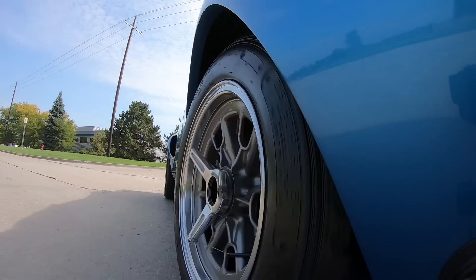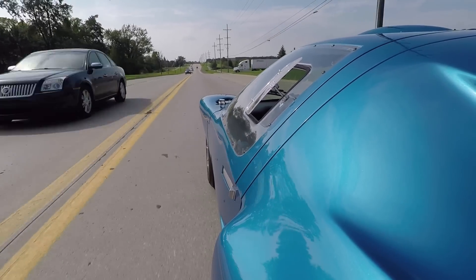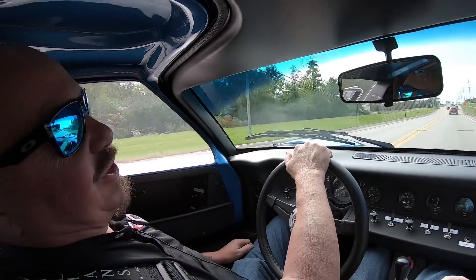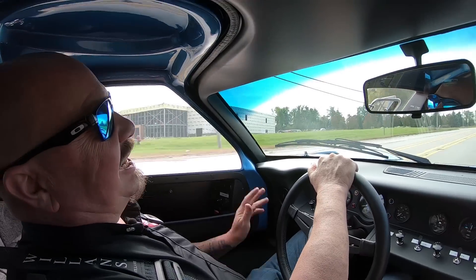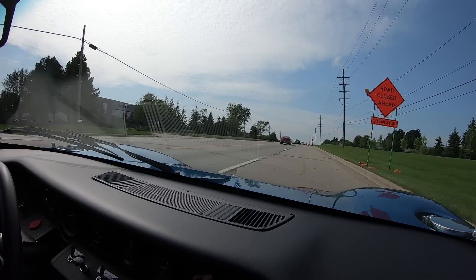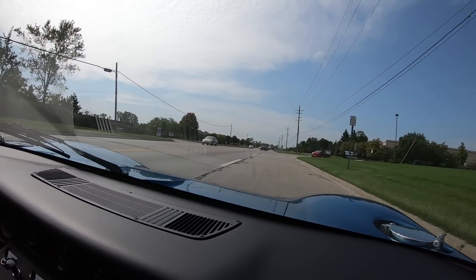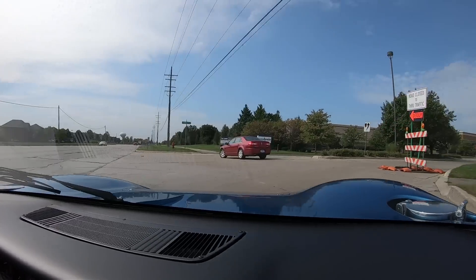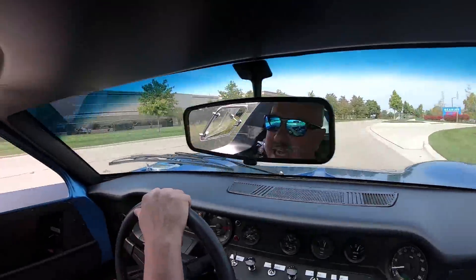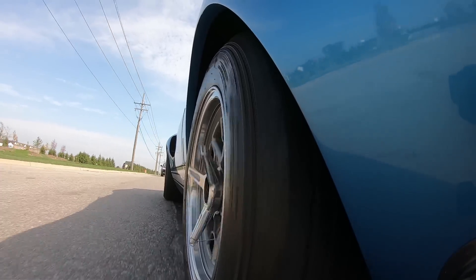All right guys, it's GT40 time. How would you like to listen to that for 24 hours of Le Mans! This car is amazing — I've been out driving it all morning and it is a blast. The coolest car we have ever had for sure. Here at Vanguard Motor Sales we can deliver this car anywhere in the world. Just give Tom a call and he'll tell you how easy it is to park this dream in your driveway no matter where you live.